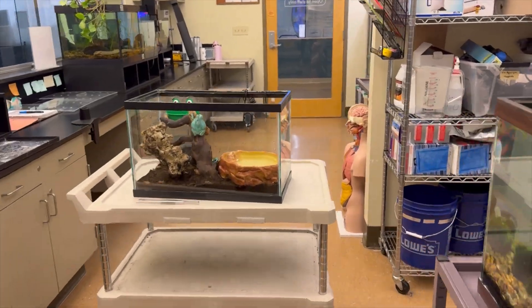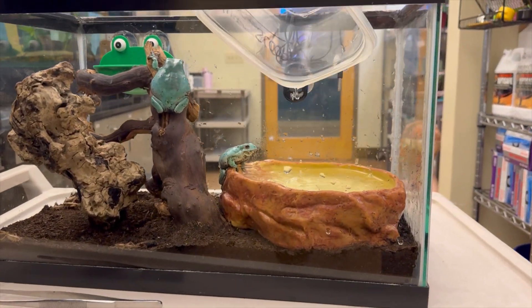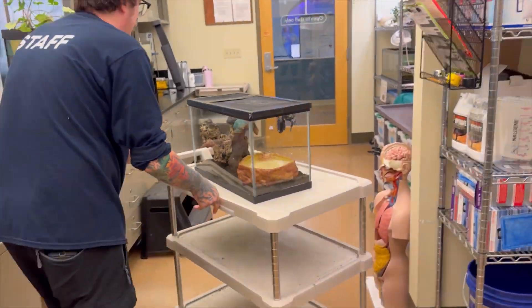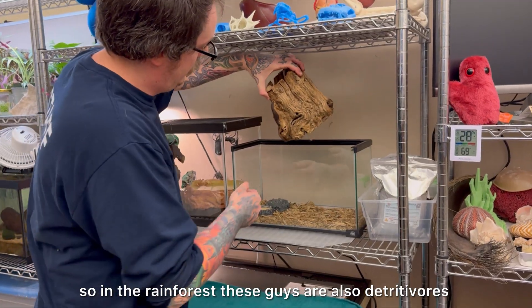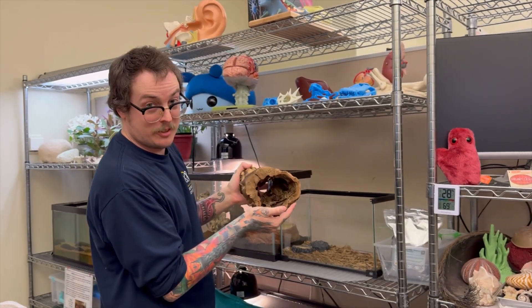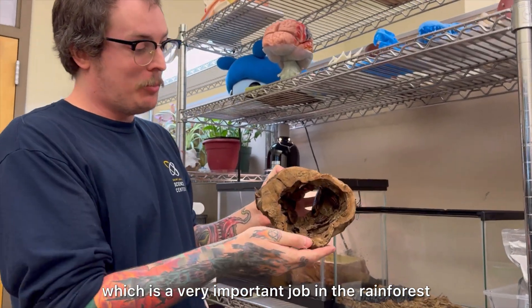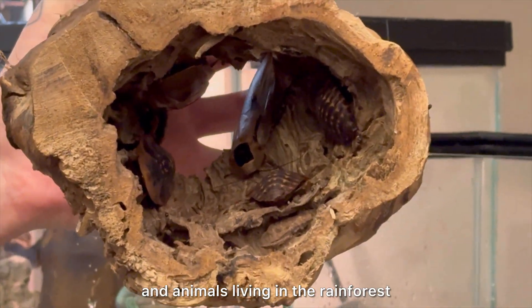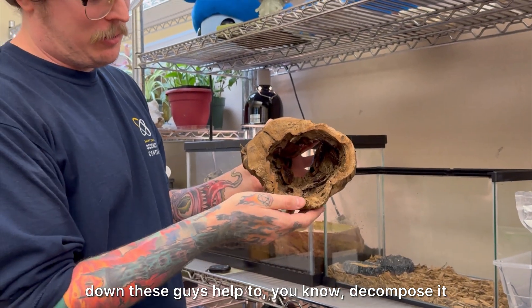There he goes! So in the rainforest, these guys eat stuff that's kind of breaking down, which is a very important job in the rainforest because there are countless plants and animals living there, and everything dies eventually. As it breaks down, these guys help decompose it.